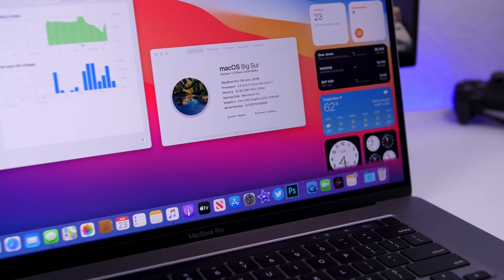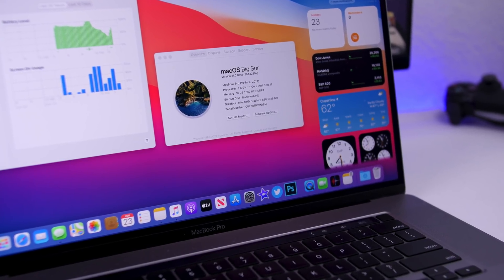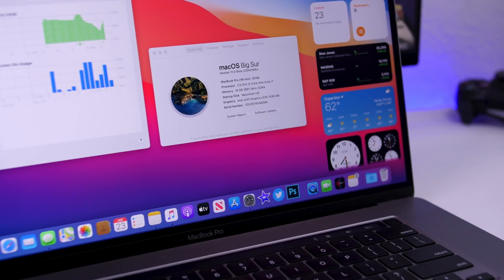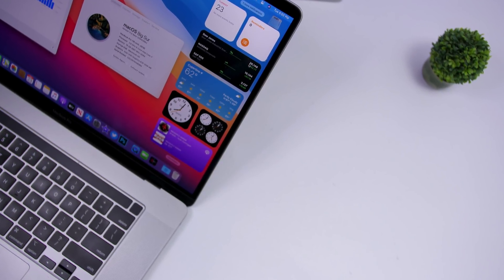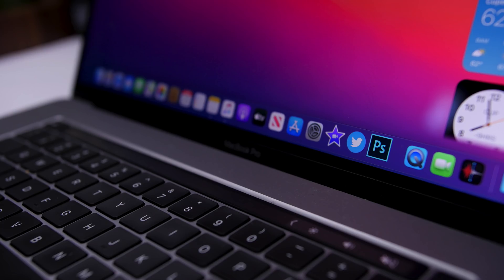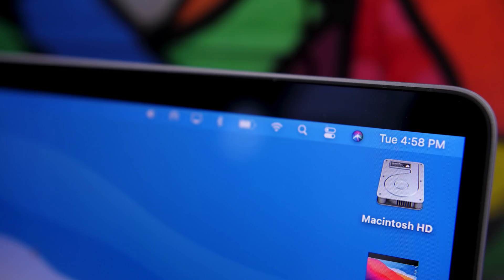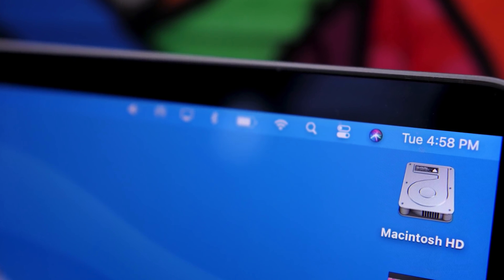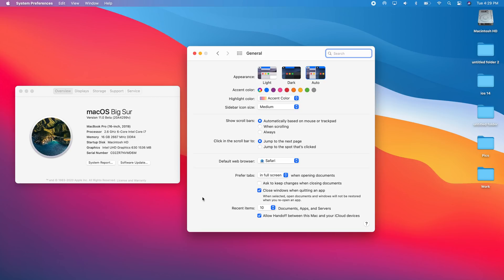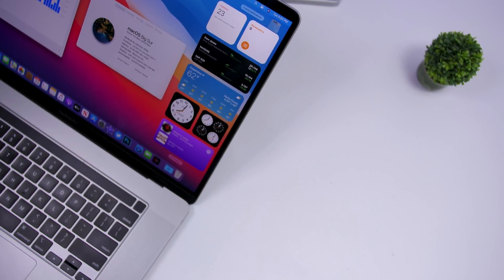Starting things off with the redesign — once you have macOS 11 on your Mac, you will notice that everything has been redesigned. It's a totally new look, more modern and much cleaner than the old one. You'll notice things like the lighter windows, the translucent look, and the redesigned sheets. Apple has also redesigned the system symbols — you can notice the all-new symbols on the menu bar, plus the back buttons. Even things you can hear have changed: all the system sounds have been updated to go along with the new look.